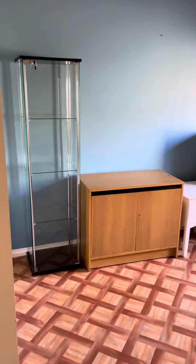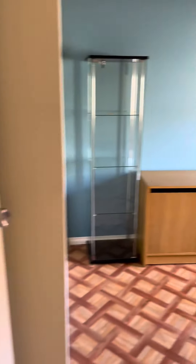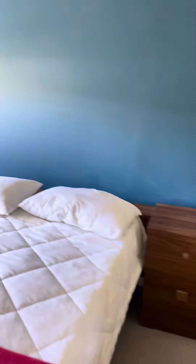Right next door we've got the bedroom. The bedrooms in here have got built-in robes. As you can see, plenty of room in the bedrooms here. Nice windows out to the side there. And another bedroom right next door, and it's got built-in robes as well.